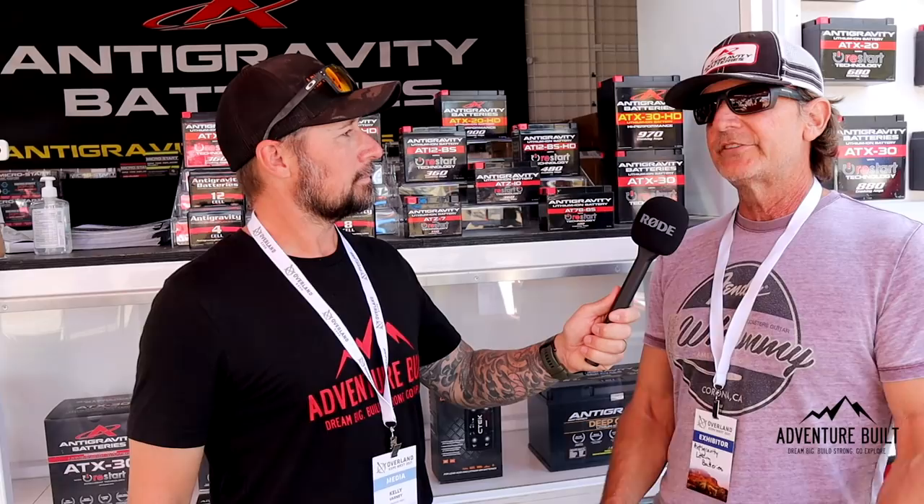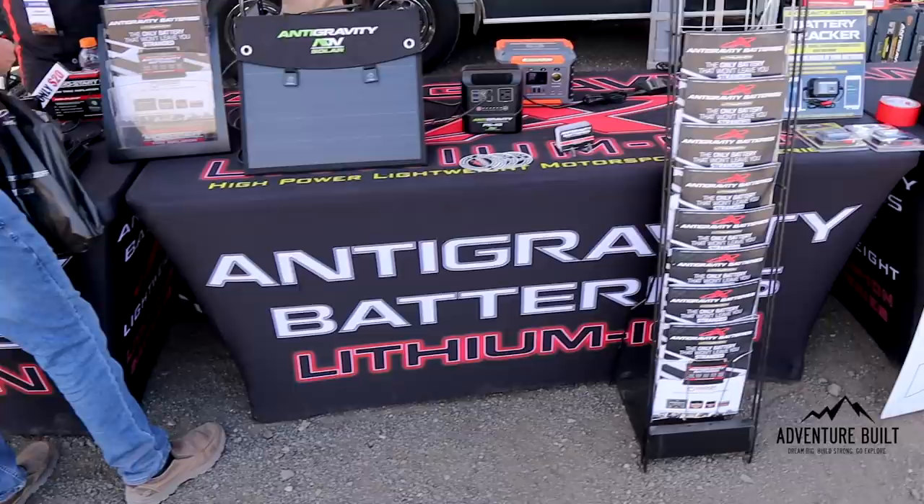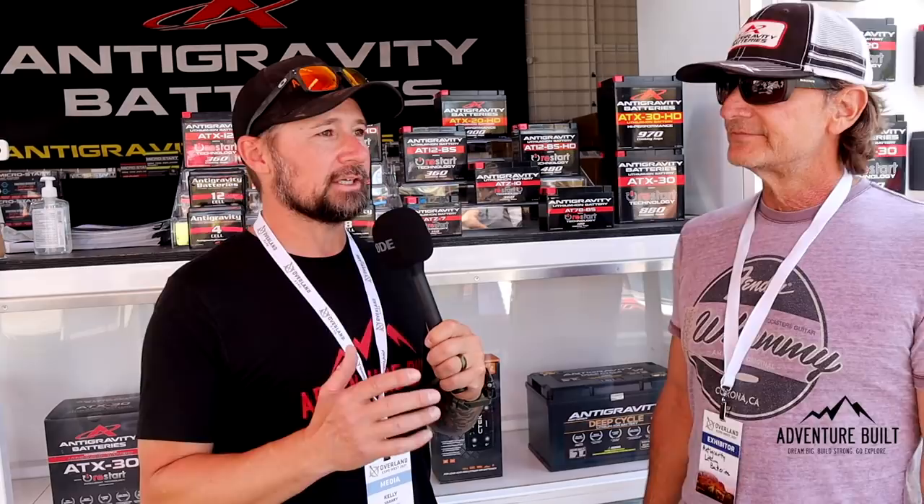Do you have them in all the different battery sizes as a direct bolt-in application? Absolutely — all sizes: group 24, all the H-series batteries including H6, H7, H8, and all batteries for sports cars. We have them in all OEM sizes. And this is straight lithium technology, not lead acid? Correct, no lead acid. We're Antigravity Batteries — the name means lightweight, taken from the fact that lithium is 70% lighter than lead. We do jump starters, deep cycle batteries, power stations, and our automotive restart batteries with the built-in wireless feature.